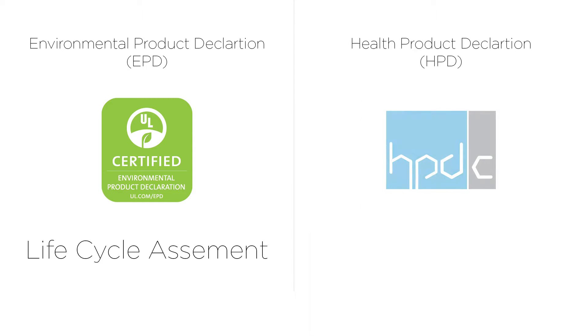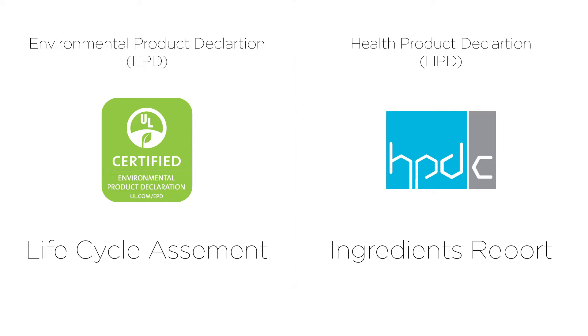A health product declaration is a self-published report which describes product contents and each ingredient's relationship to human and ecological health. Standards for publishing HPDs are set forth and maintained by the HPD collaborative.